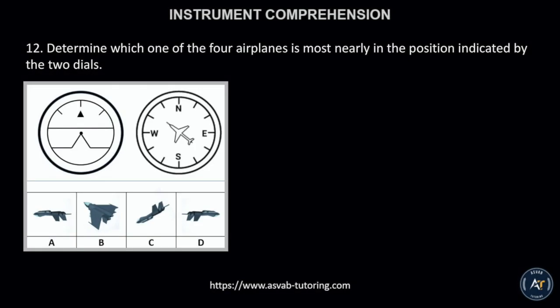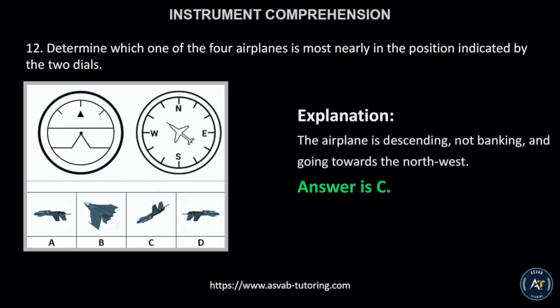Number 12. Determine which one of the four airplanes is most nearly in the position indicated by the two dials. This is because the airplane is descending, not banking, and going towards the northwest.